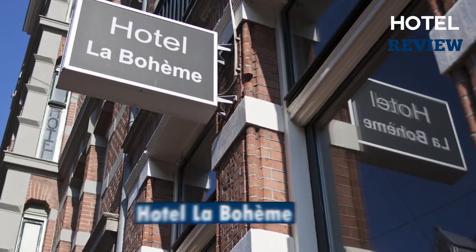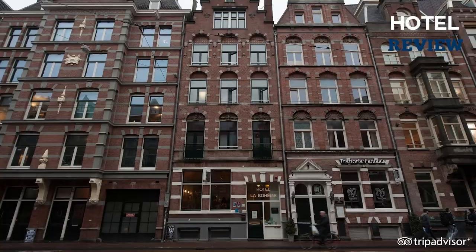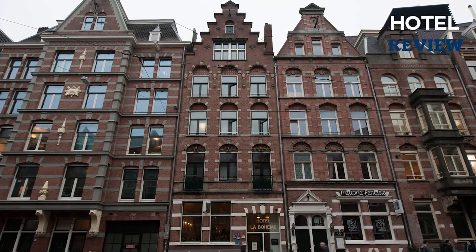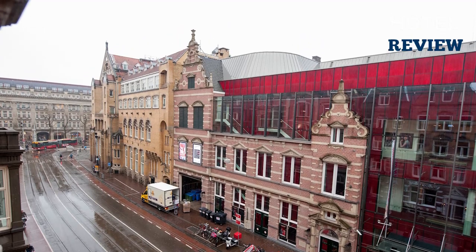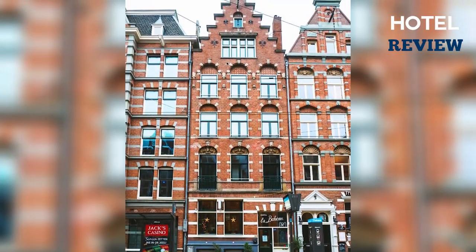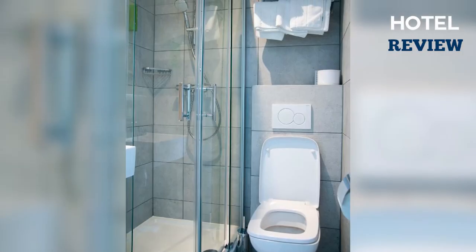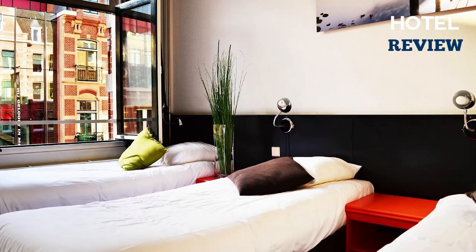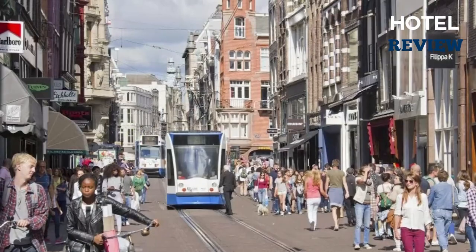Another fantastic option is the Hotel La Boheme, an eco-friendly budget hotel housed in a historic building in Amsterdam city center, only 150 meters from Leidseplein and across the road from Theatre DeLaMar. Breakfast is included in the rates, and the snug rooms are designed and furnished to maximize space, with most featuring small balconies.